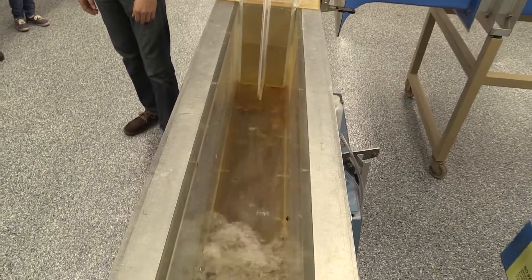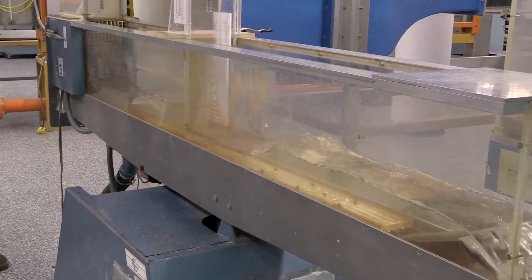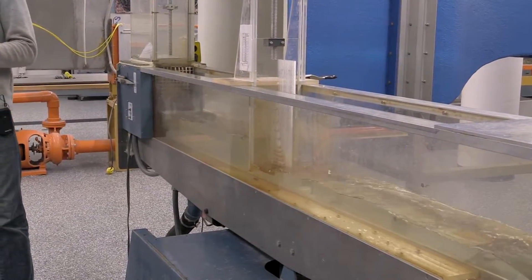Liquids, gases — the behavior of fluids are central to an immense number of engineering problems. So we explain how a hydraulic jump works in terms of — I like to think about it in terms of energy.